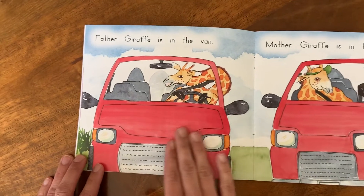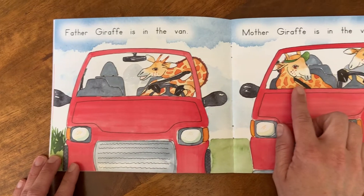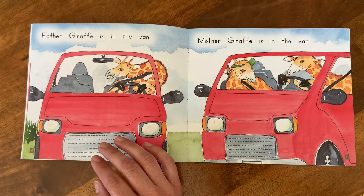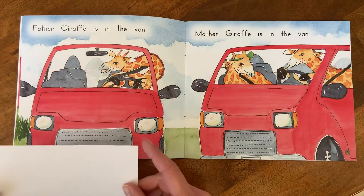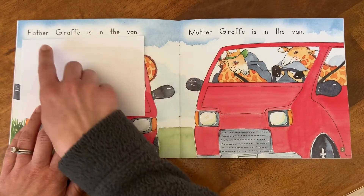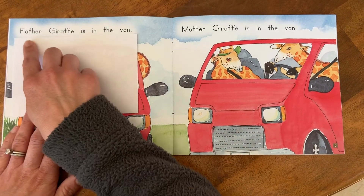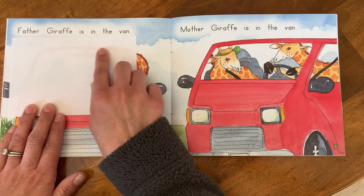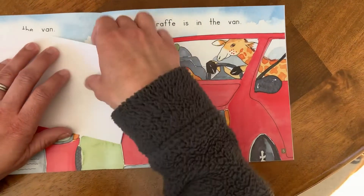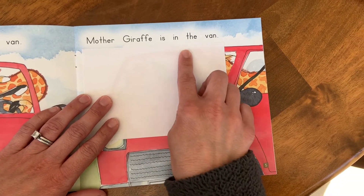Let's see who gets in the van first. I see Father Giraffe is going to get in the van first, and then Mother Giraffe. I'm going to make sure you're following along — have those eyes and brain working together, scoop our words. Ready? Here we go. Father Giraffe is in the van. Let's read about Mother Giraffe next. Mother Giraffe is in the van.